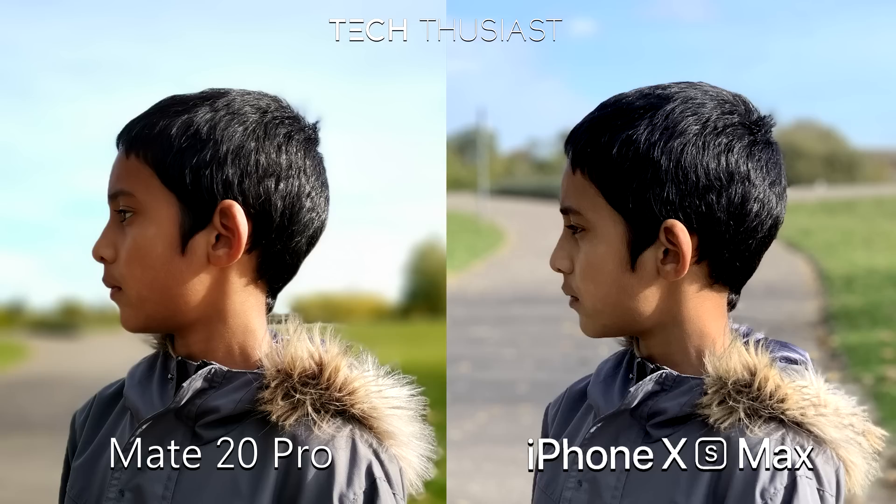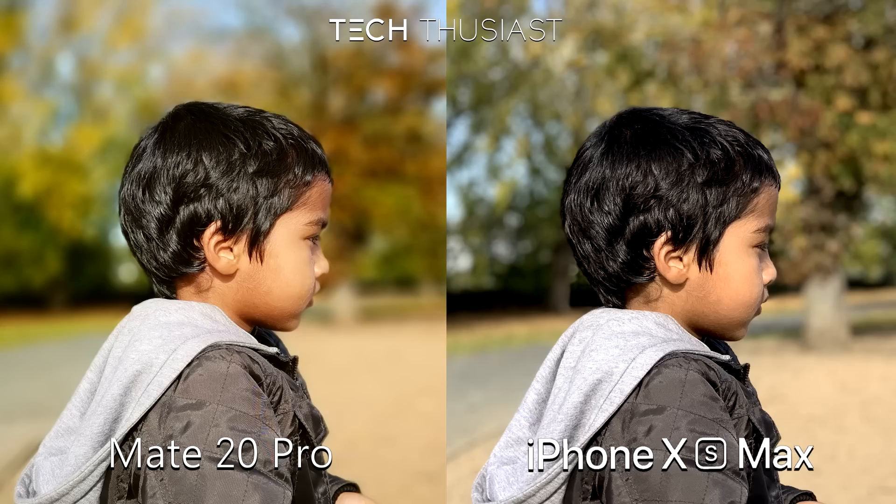Here is the first portrait photo. The Mate 20 Pro looks a bit warmer, which you can also tell by looking at the sky, but the iPhone XS Max doesn't look good here — the skin looks pale. Here is the second portrait photo; they look similar in terms of details but once again a little warmer look on the Mate 20 Pro.